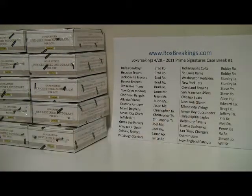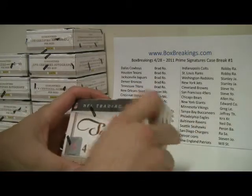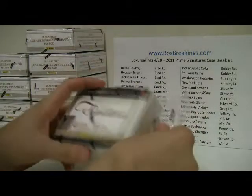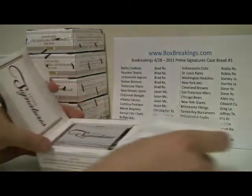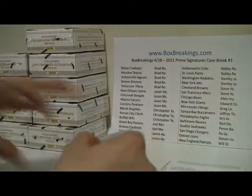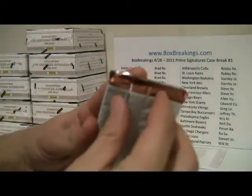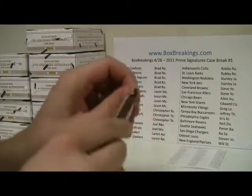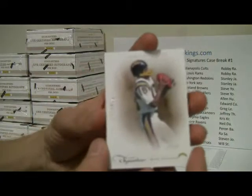I was going to take them all out of the box and break them that way, but I think I'll just do them individually. Alright, you guys ready? Here we go. It really isn't going to take that long — one pack per box, so it should go relatively quick. We'll just keep one of these things in front of us because I do believe there are quite a few redemptions in here, unfortunately, from what I've been seeing.